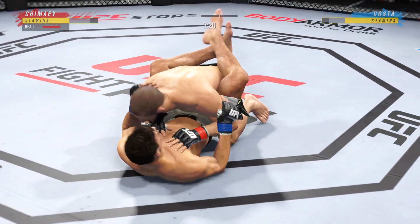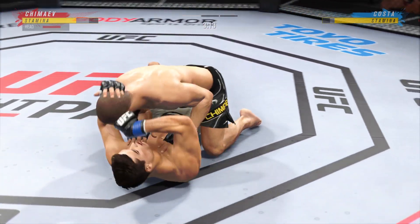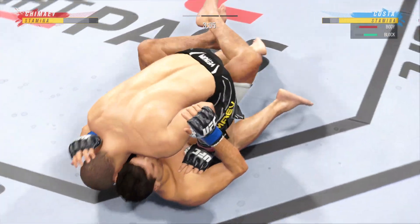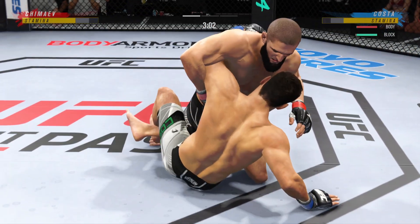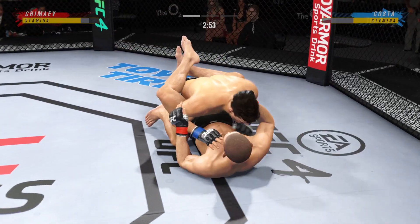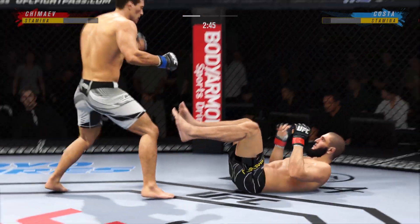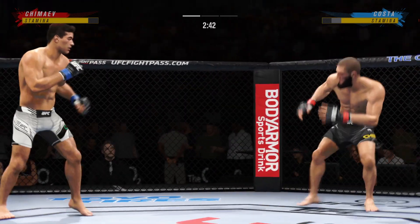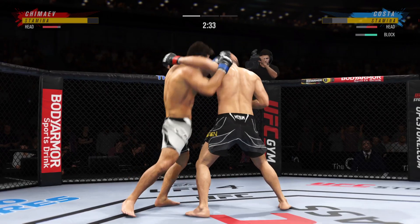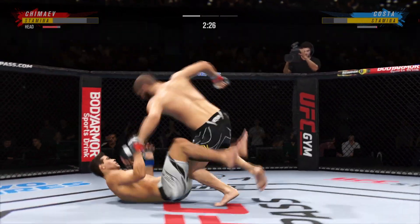Might be a submission attempt here. You cannot sit in a full guard — when you sit in a full guard, you give these guys so many opportunities. You've got to be careful playing on the ground with this guy; you don't want to mess around for too long. Back to the feet now. Midway through round one. Nice job to get back up again. Big elbow there — a huge strike. He lands it.